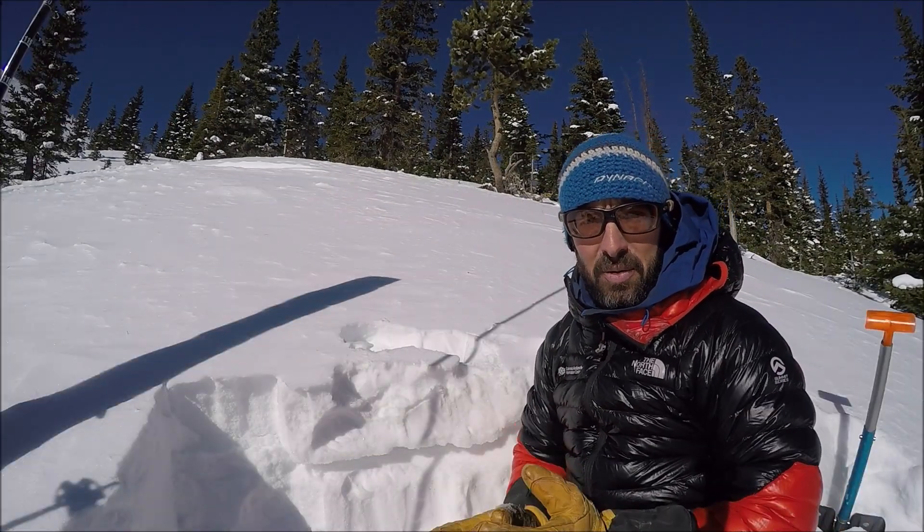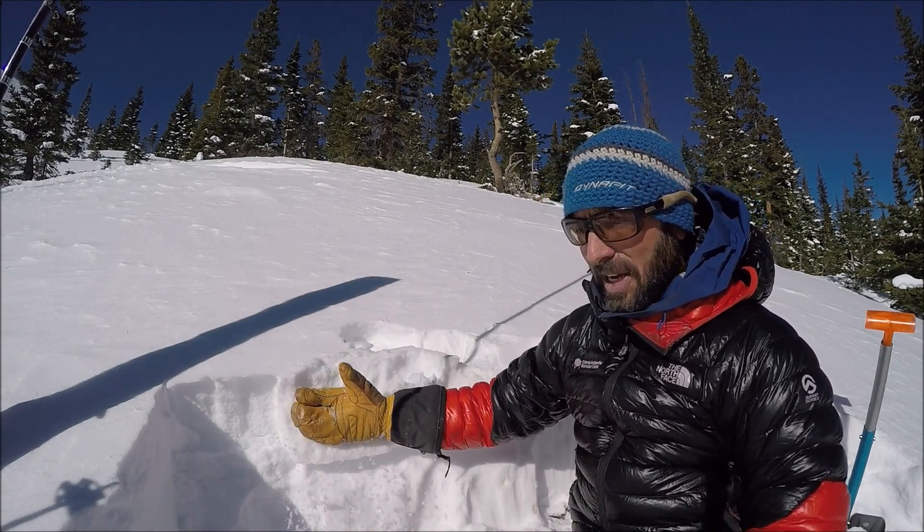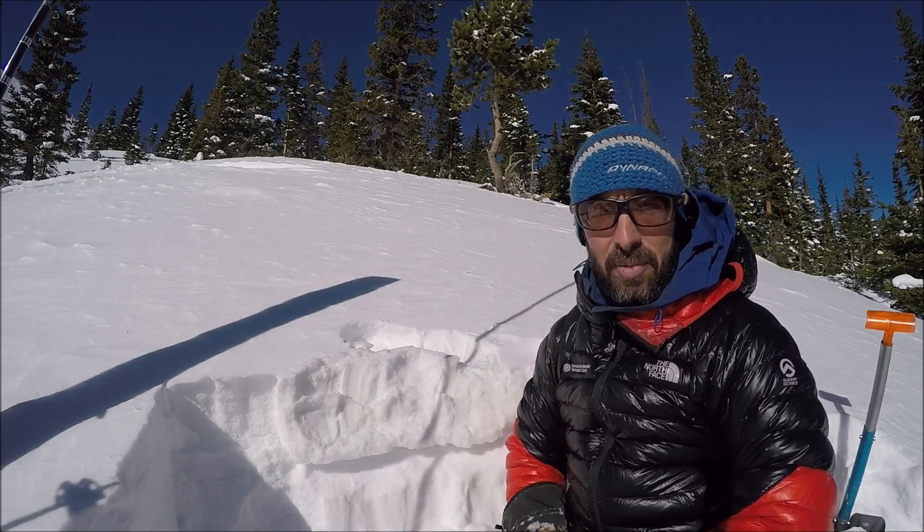Unfortunately, with the clear weather coming up, this isn't going to get any better. We're going to have slabs that start to facet, but next storm it could be pretty full-on.